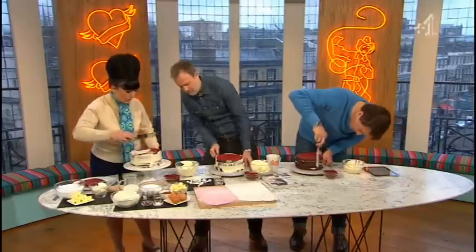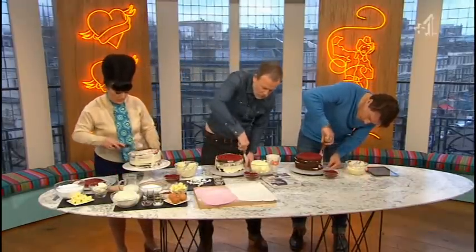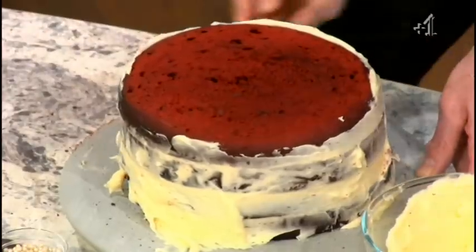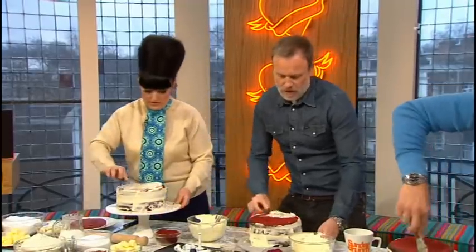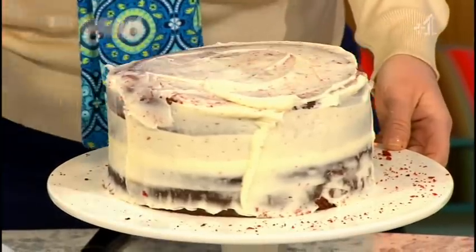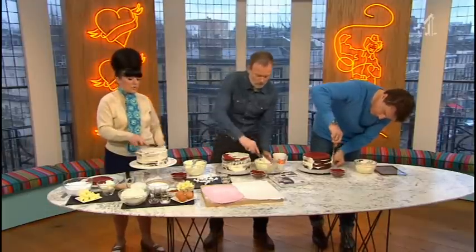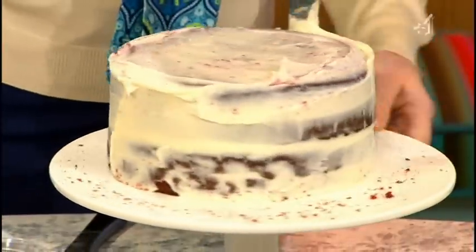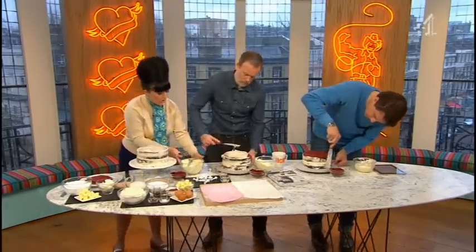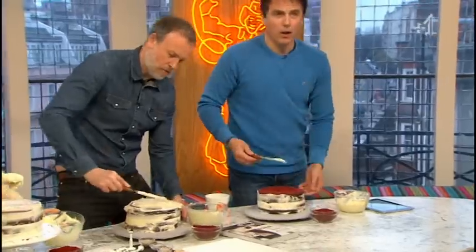I'm going to have to nick some of your buttercream — they didn't make us enough. I like a really thick buttercream. So do I — the kind where when you bite into the cake it goes right under your nose and all over your upper lip, a full face of it. So that's our crumb coat done. You can leave your crumb coat for anything up to a day. A nice thin scrape — look at that, that's class!